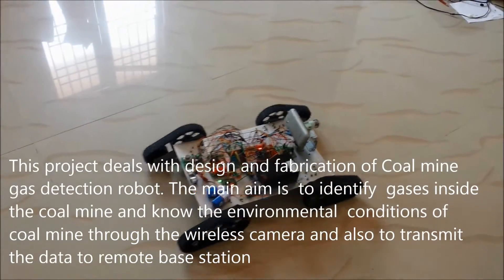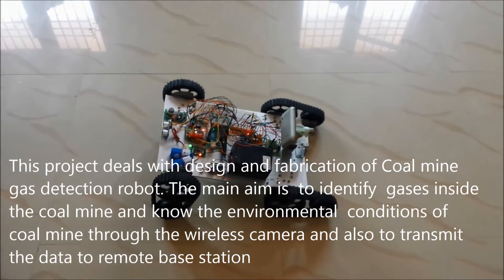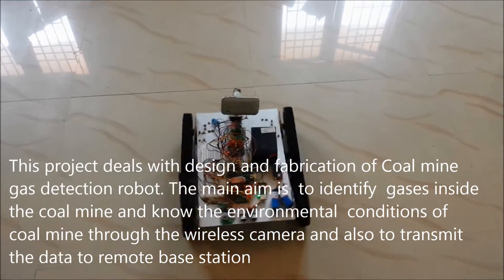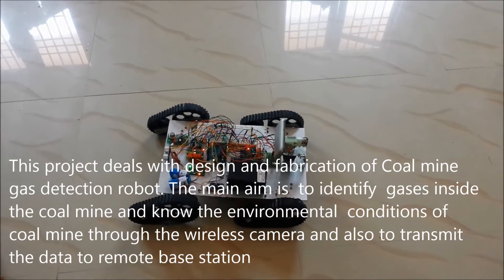This project deals with design and fabrication of a coalmine gas detection robot. The main aim is to identify gases inside the coalmine and to know the environmental conditions of the coalmine through a wireless camera, then to transmit the data to a remote base station.